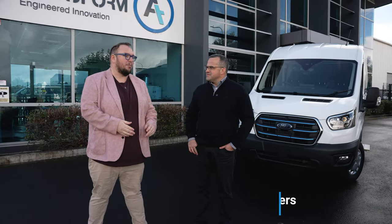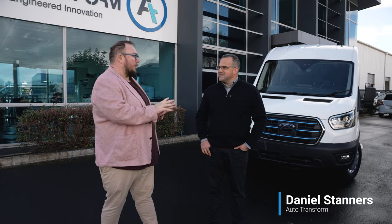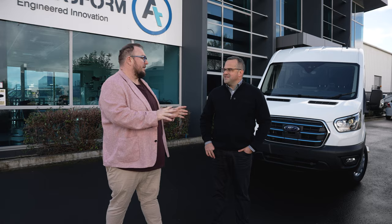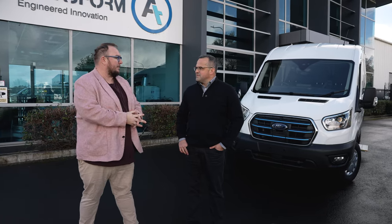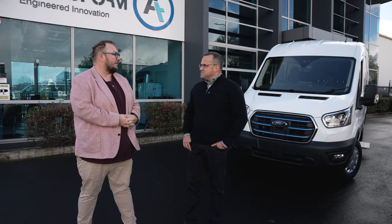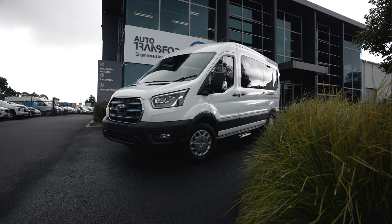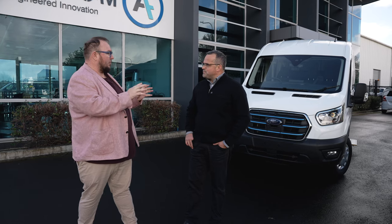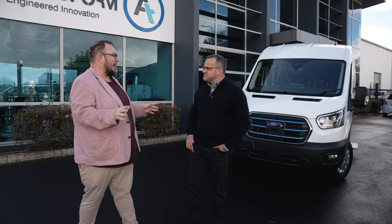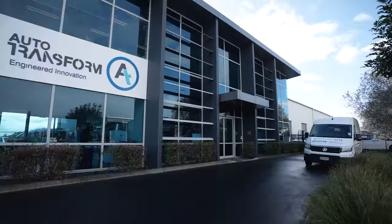Here we have Daniel Stanners from AutoTransform. I've posed the thought that vans really are New Zealand's proper workhorse, not utes — is that fair? Yeah, it's been a workhorse in New Zealand for as long as I can remember, definitely for the last 30 years. Now what we've got here is a minibus. So you guys get in a blank E-Transit cargo — what do you do to it to take it to this stage as a pretty much finished minibus?